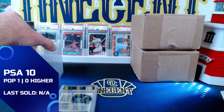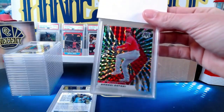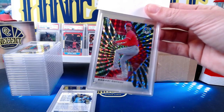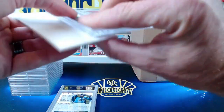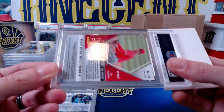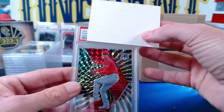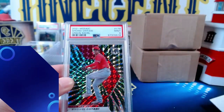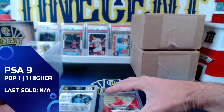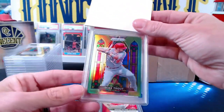Our next one is from 2021 Panini Mosaic — another one of mine. This is the Shohei Ohtani green swirl parallel, which you could only pull from a First Off The Line box. It is numbered 9 out of 11, and this card gets a Gem Mint 9. A beautiful Shohei numbered to 11 — that is our first nine.